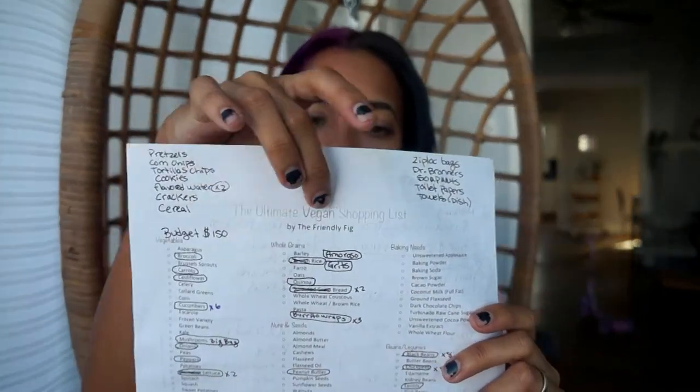So we're flipping it around on the backside — I have my actual shopping list. Now I don't always do my shopping list this way. A lot of times I just write it down on a piece of paper, because this is the ultimate vegan shopping list by the Friendly Fig, and it's actually a PDF I downloaded off of the blog. The reason I don't always use this is because I find myself writing a lot of extra stuff that's not on the list around it, so I just do paper. I was feeling lazy and didn't feel like writing anything down, so I decided to do it this way.